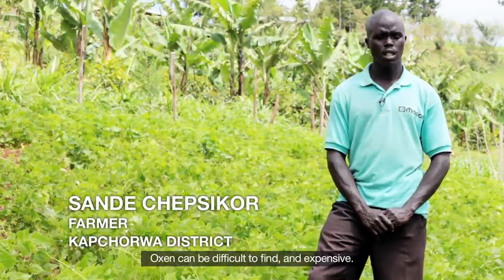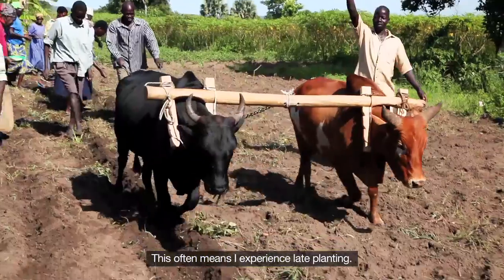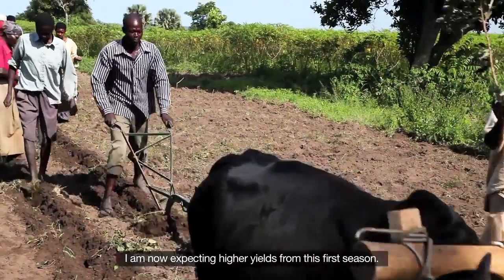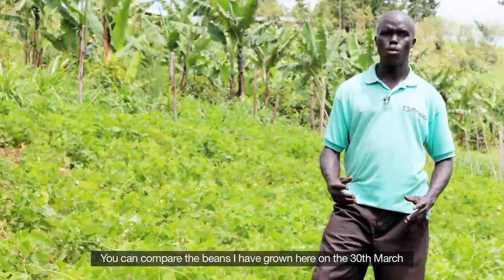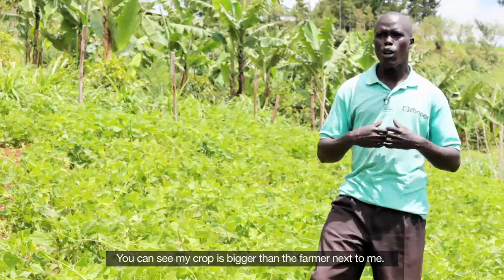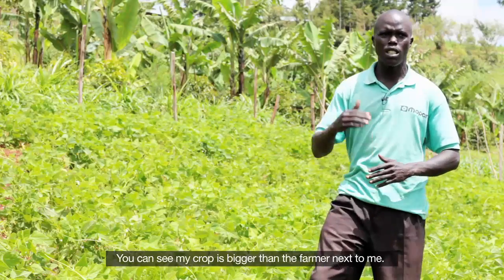Oxen can be difficult to find and expensive, which often means I experience late planting. I am now expecting higher yields from this first season. You can compare the beans I have grown here on the 30th of March to my neighbor's planted on the 21st — you can see my crop is bigger than the farmer next to me.